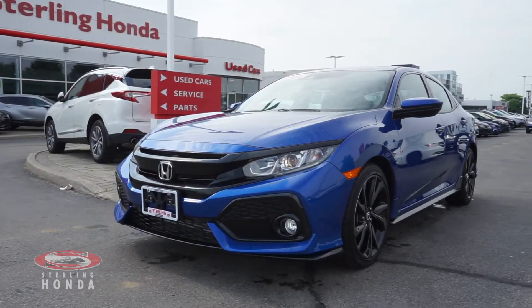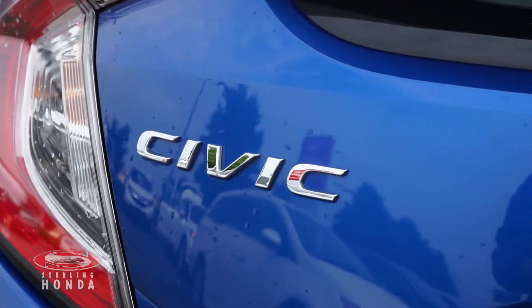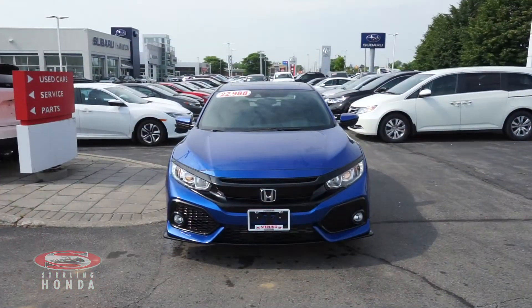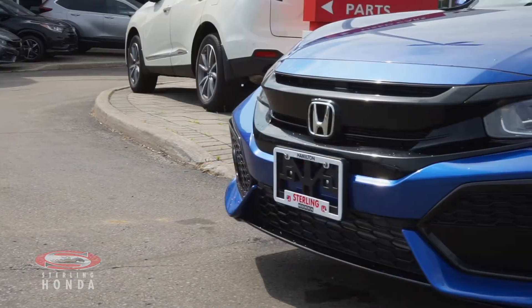Lanby here from Sterling Honda to showcase our 2017 Honda Civic Hatchback Sport. Starting at the front, the glossy headlights, black trim and chrome badging contrast beautifully with the polished blue exterior.